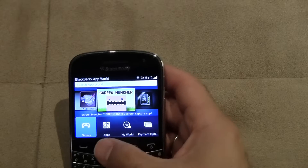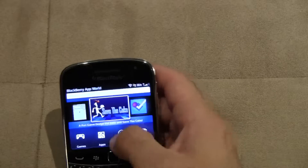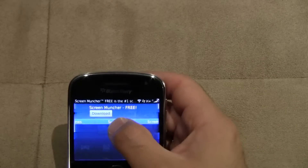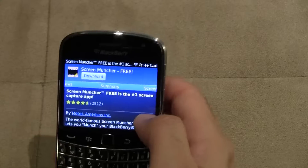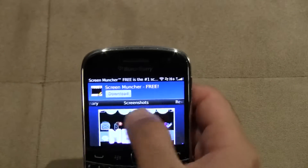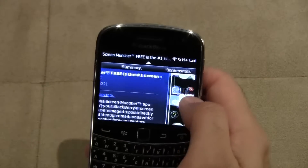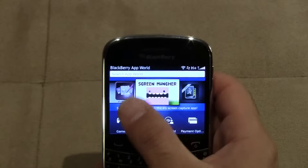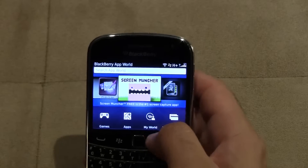I find it's a little bit slow, but it is a lot more integrated and a lot more detailed. I'll show you when you go into an app — we'll go into this Screen Muncher one. The way they've got apps laid out now, there's a download button straight up front just like before, and it's got that same OS 6/OS 7 style. You can scroll through to see reviews, screenshots, and summaries, rather than having to click on separate tabs like in the older App World. It does take a little more time to load because it's loading all of those things.